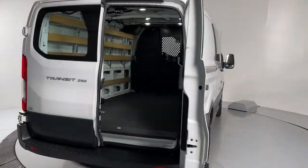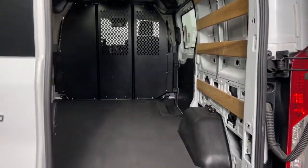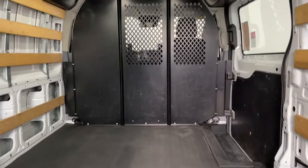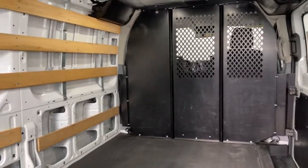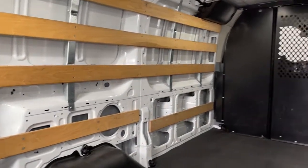Available in a variety of configurations, it delivers seating for between 2 and 15 passengers, modern safety features, stability control, available driver assist tech, easy to clean practicality, and numerous convenience and comfort features.